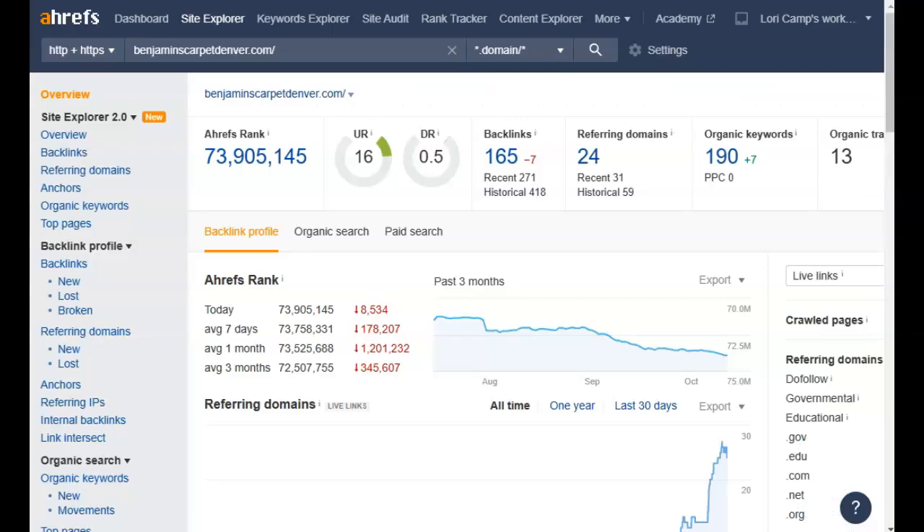I want to show you Ahrefs — this is a tool I use to get an in-depth look at how a website is performing. It looks like you've already started doing some work on this and it's starting to improve, but I want to give you a couple of warnings because I see a couple of things going a little bit awry. Your UR score is how trusted, popular, or powerful your page is — in this case your home page. Your DR score is how trusted or powerful your entire website is. You can see your home page is a lot more powerful than your other pages, which is an issue.